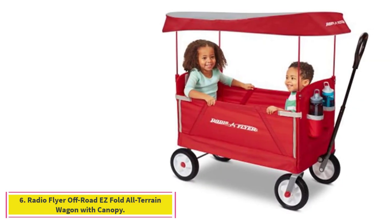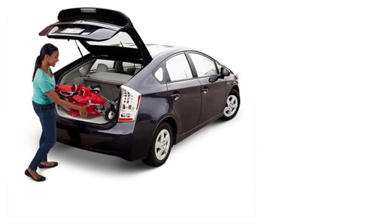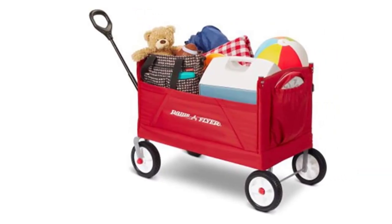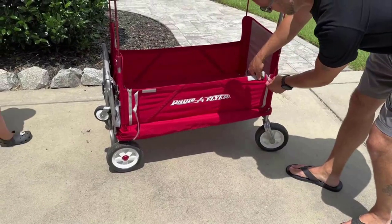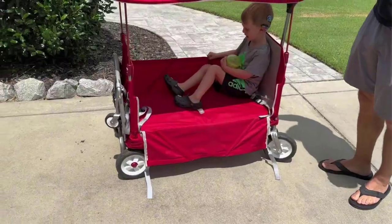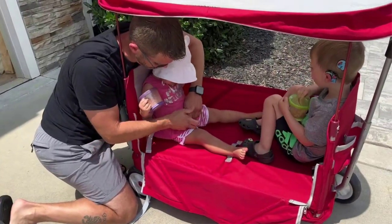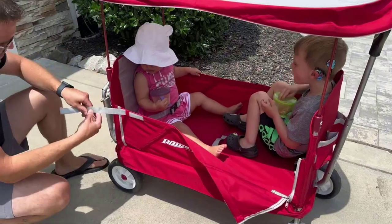At number 6: the Radio Flyer Off-Road Easy Fold All-Terrain Wagon with Canopy. The Radio Flyer 3-in-1 Off-Road Easy Fold Wagon with Canopy is a great addition for families because of its seating. Assembly was a breeze, with the bulk of the work being a simple attachment of the wheels. Once assembled, the wagon was extremely user-friendly and effortless to operate, fold, and transport. We put it through its paces during our beach trip, loading it into our vehicle with ease, wheeling it through gravel, and pulling it along the beach for about 100 feet. Although its storage capacity is slightly limited, the added feature of an overhead canopy made it a great choice for families with young children.